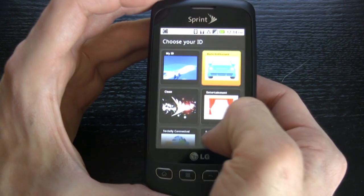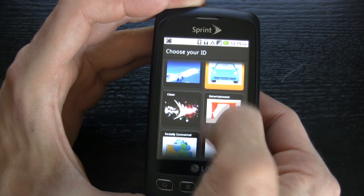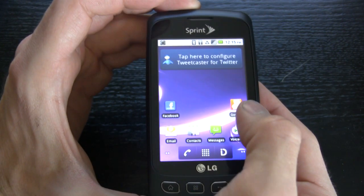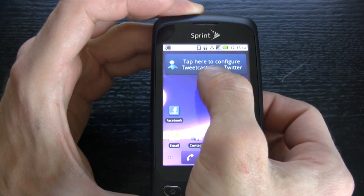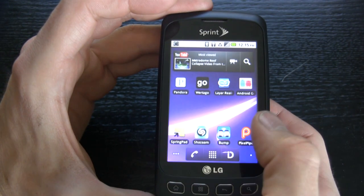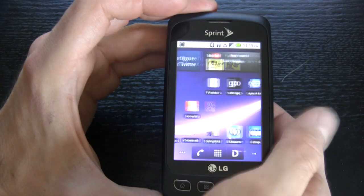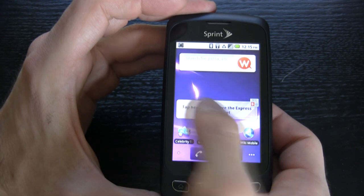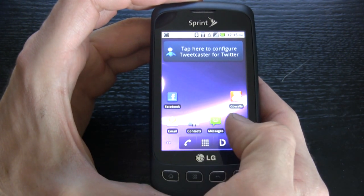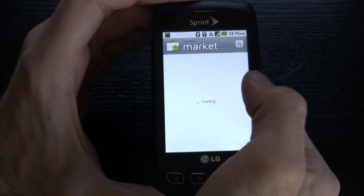Now if we want to switch IDs, all we have to do is go to our pre-loaded IDs — we loaded these via the 3G network because you can't do it over Wi-Fi. Let's look at the socially connected ID. Now we're in socially connected and we have Tweetcaster, Facebook, Skype, Pandora, Shazam, and PixelPipe for instant image upload. There are also some games. This ID is geared toward social networking, news updates, and celebrity tweets. And we can add whatever we want from the Android Market.